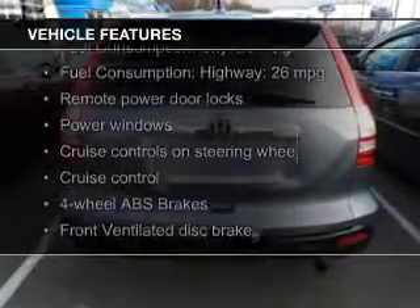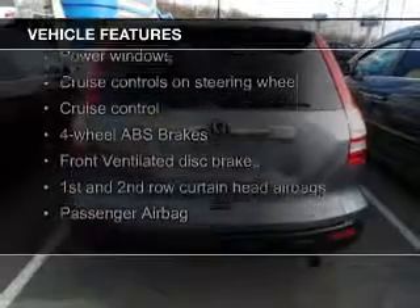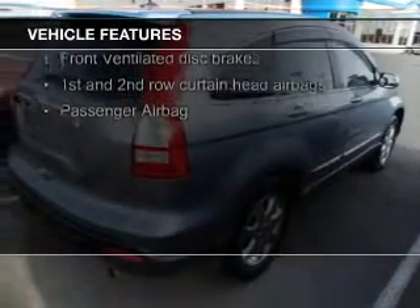The features include a power sunroof, leather seats, heated seats, Sirius XM satellite radio, and digital audio input.